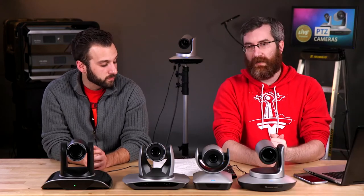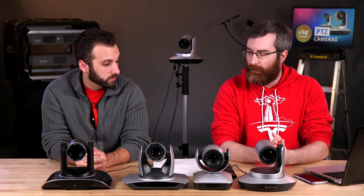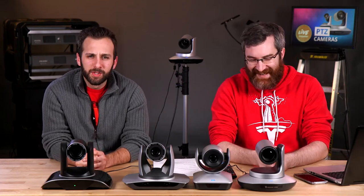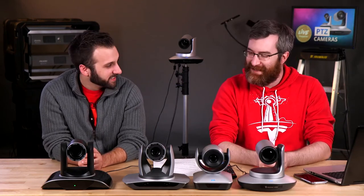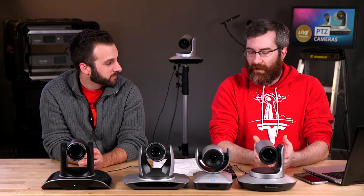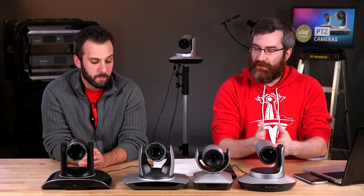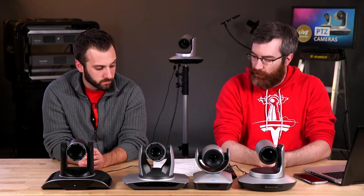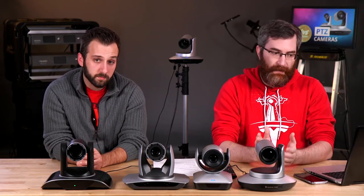Today's topic is all about PTZ cameras. I always say PTZ — what are they, why would you use them, different types, all that kind of stuff. We have an array here and we'll go through each one. The biggest question is why you might choose a PTZ camera.